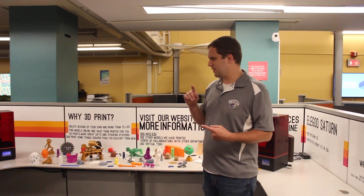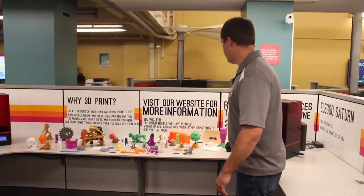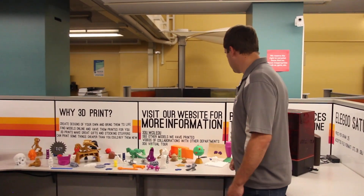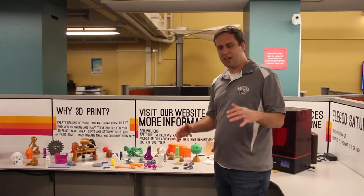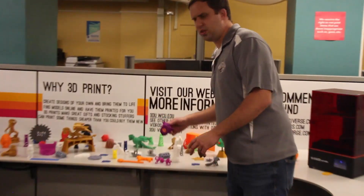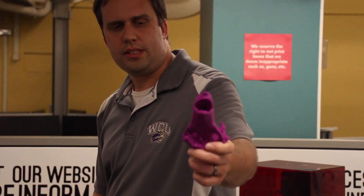All you have to do is just pay for the cost of plastic, and you can print stuff for personal use, for professional use, for all you D&D people. You can print your dungeons and your dragons. For you that like toys and anime and stuff, you can do that. We have all kinds of cool things that you can print here.